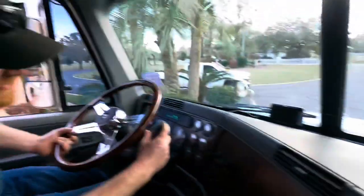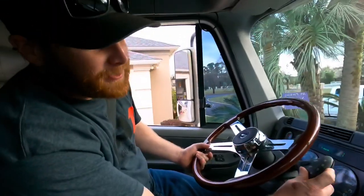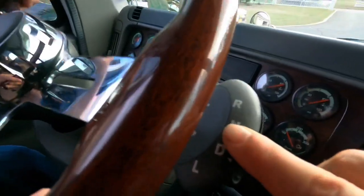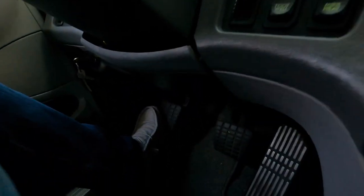A couple of things about the truck - it's a semi-automatic. It has a clutch, but you put her in D and then you put it in gear on the shifter. You let off the clutch and you don't need the clutch again until you stop. So it's automatic from there - you clutch it to get started or to stop.